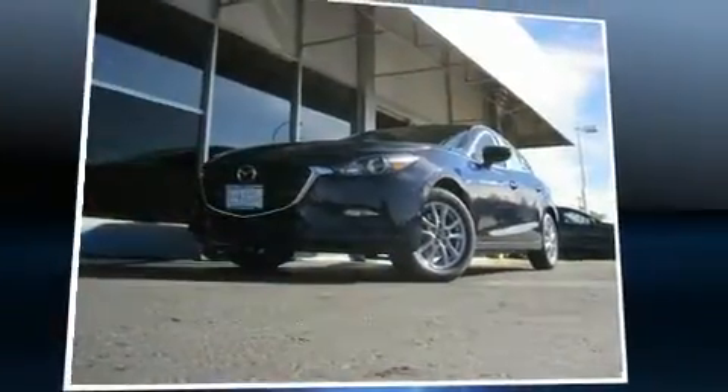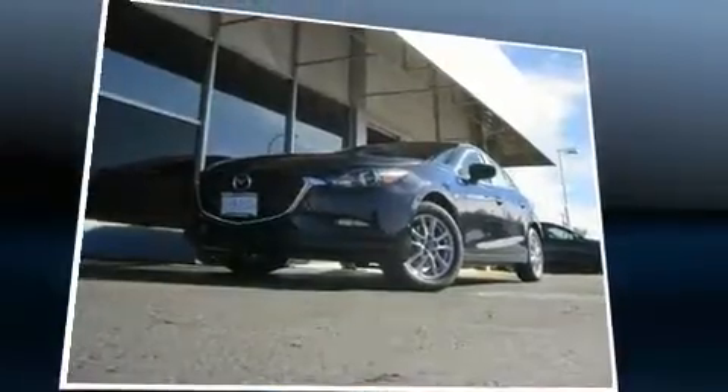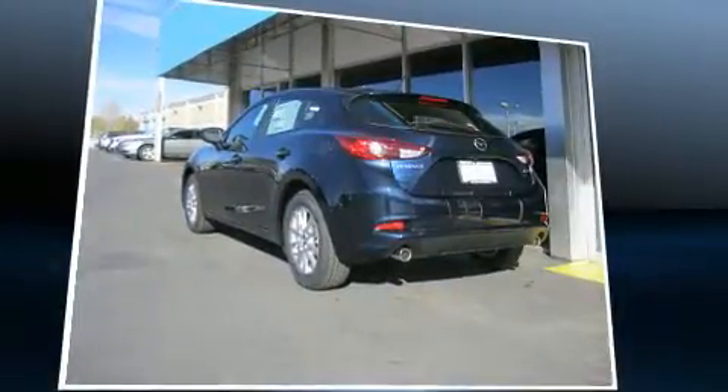Sensibility and practicality define the 2017 Mazda Mazda 3. This four-door, five-passenger hatchback offers the features and options for which you've been searching.